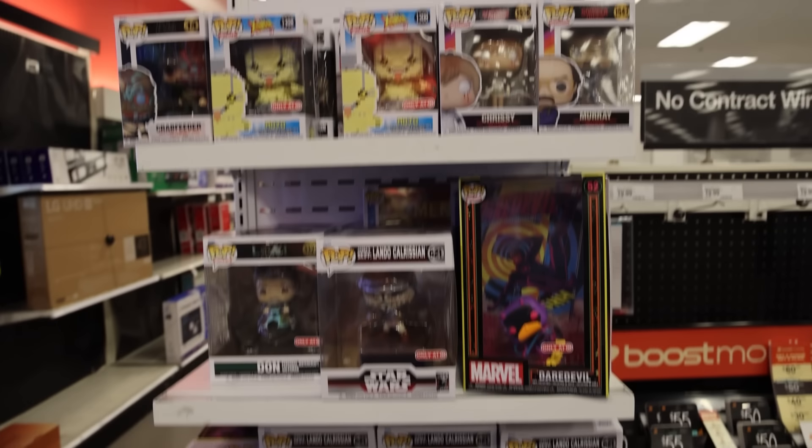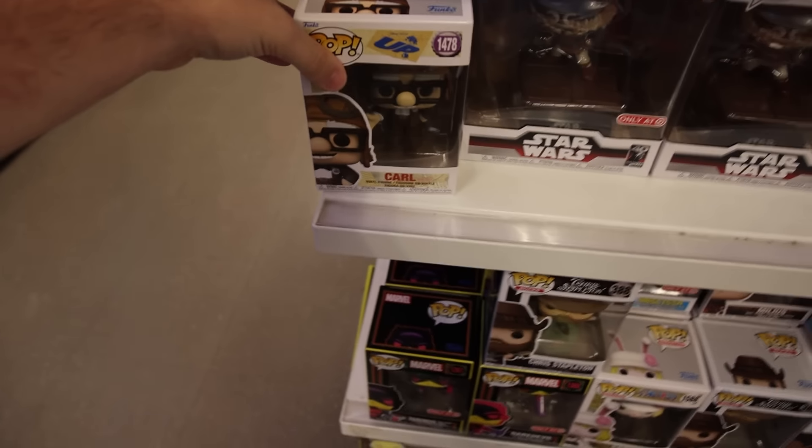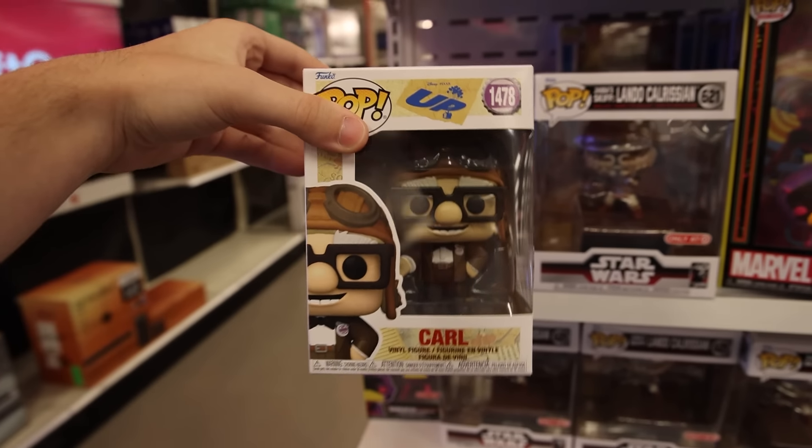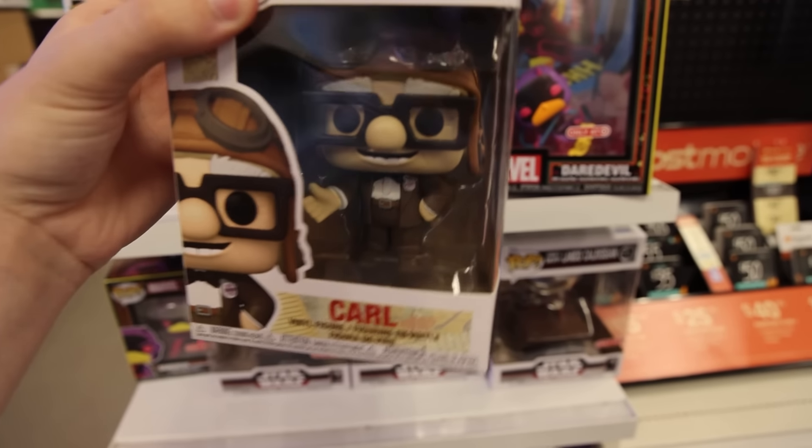Before we get out of here, I found another section of figures. It seems like a lot of them are the same as the ones we just saw, but Chrissy, Wells, and Murray are two that I did not see over there. And then down here, check it out — the brand new Carl. Come on, this guy's great. Look at him — he's got his aviation goggles on and the grape soda pin.